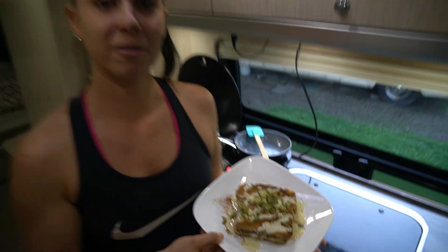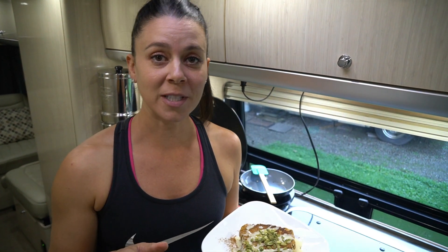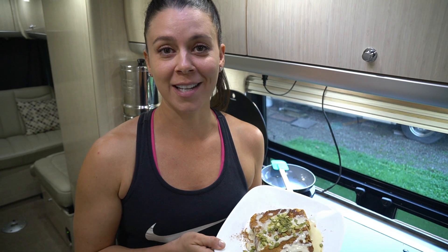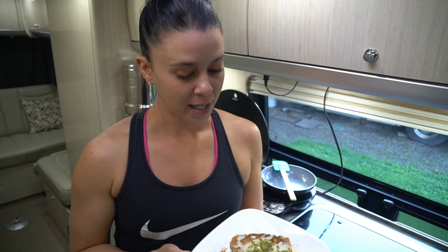So there you have it — protein French toast. Try to make your breakfasts hit that sweet spot for protein. This is also great for a pre or post workout, getting your carbs in at the right time. Make sure you eat your carbs when appropriate and in the appropriate amounts. Enjoy what you're cooking, enjoy what you're eating, and have fun with it. Thank you so much for watching — catch you next time.